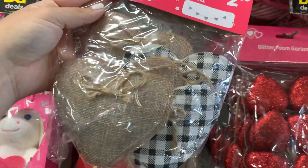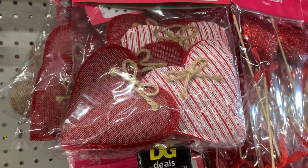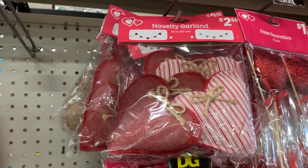They only have two colors of garlands: they have the burlap with the buffalo check, and then these for $2.50.